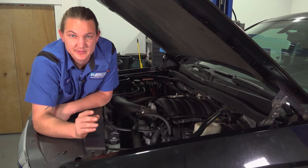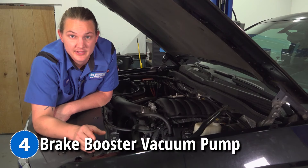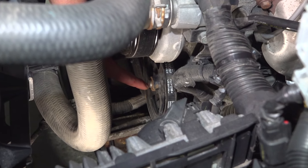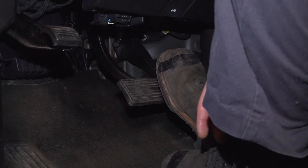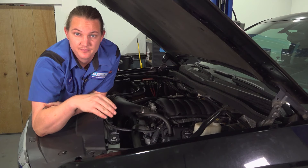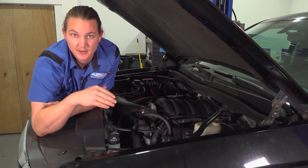Problem number four is going to be a brake booster vacuum pump. This is going to be located down inside of the engine bay. When this goes bad, you're going to end up with a hard brake pedal and reduced braking power. You're going to want to get this fixed as soon as possible by replacing that vacuum pump.